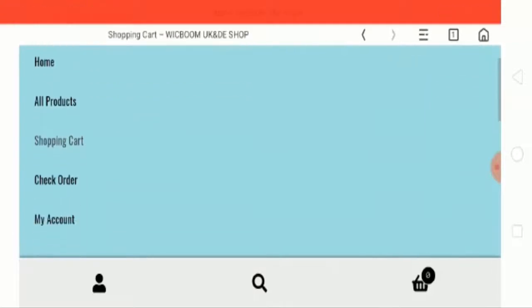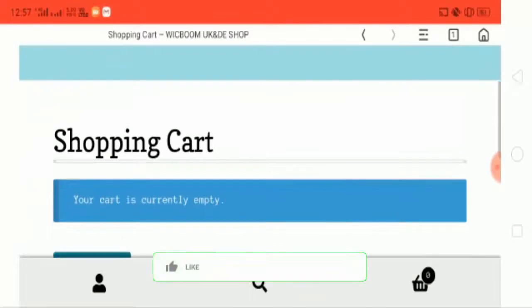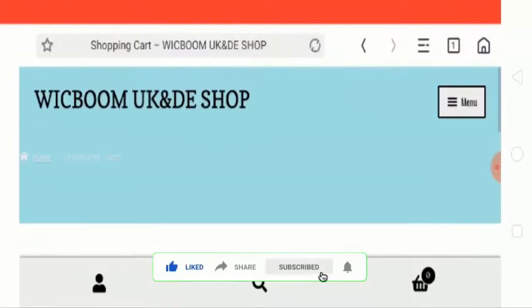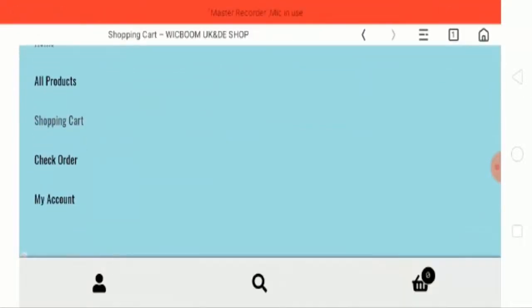Now let's check the check order page. This appears to be the same page as the shopping cart page — I think this check order page is not working properly.